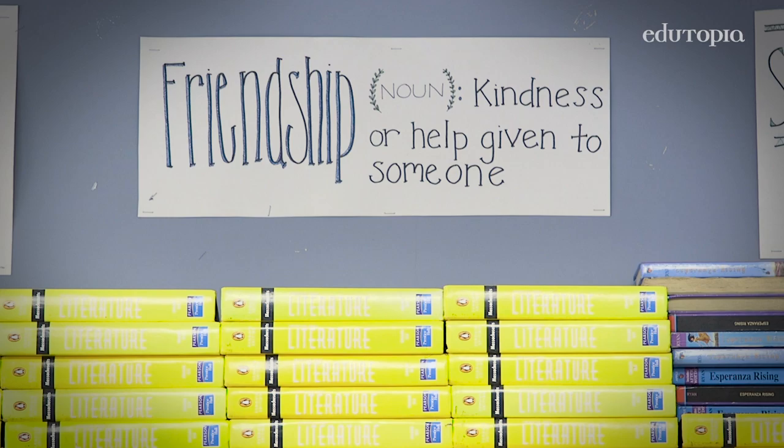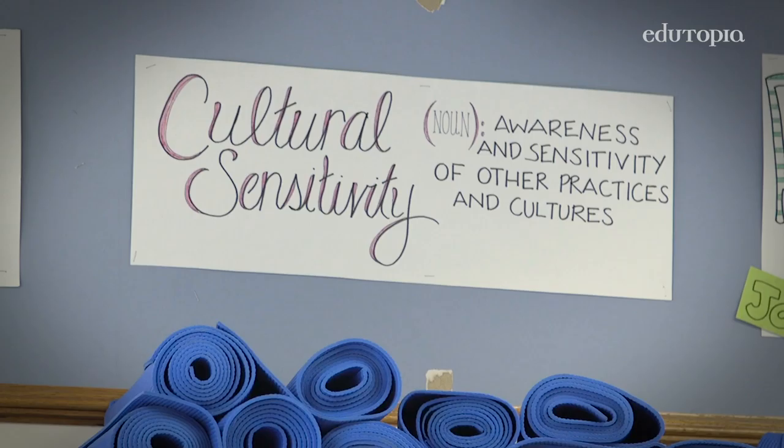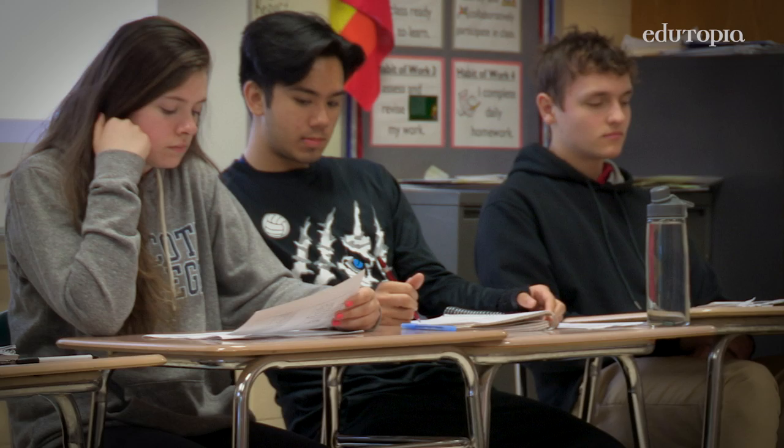Respect, responsibility, friendship, courage, self-discipline, perseverance, and cultural sensitivity. Those are the community commitments.